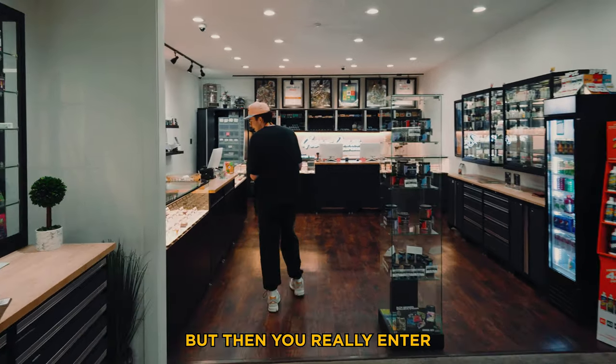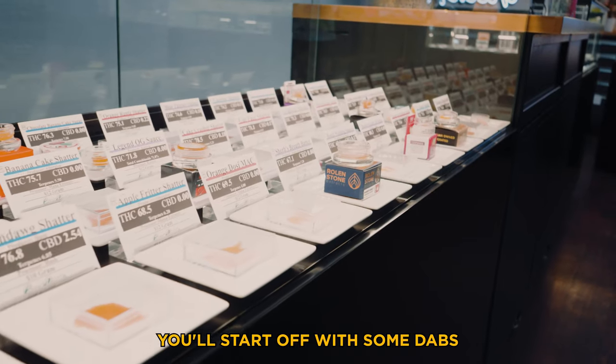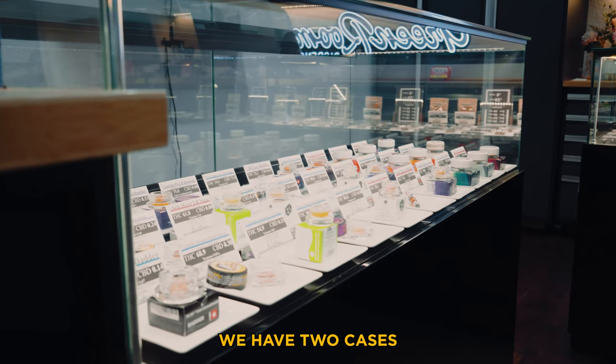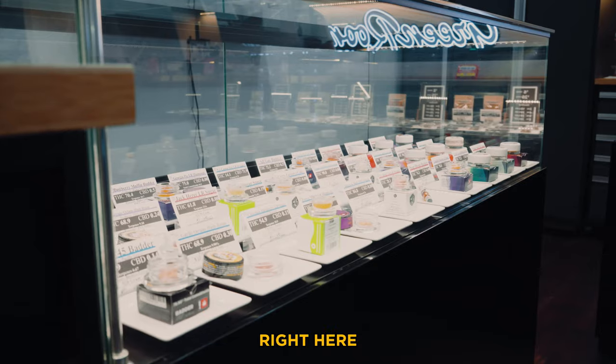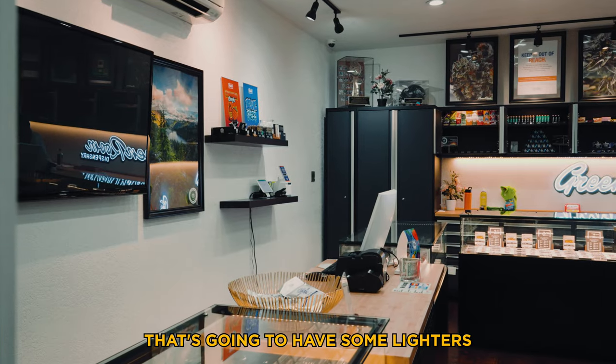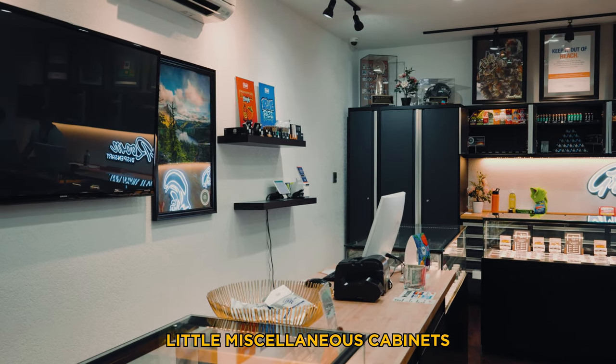Then you really enter my favorite room in the whole store — this is known as the bud room. You'll start off with some dabs on your left; we've got a huge array of dabs, two cases surrounding this register. Other than the register we have a little area with lighters, papers, and some miscellaneous cabinets.